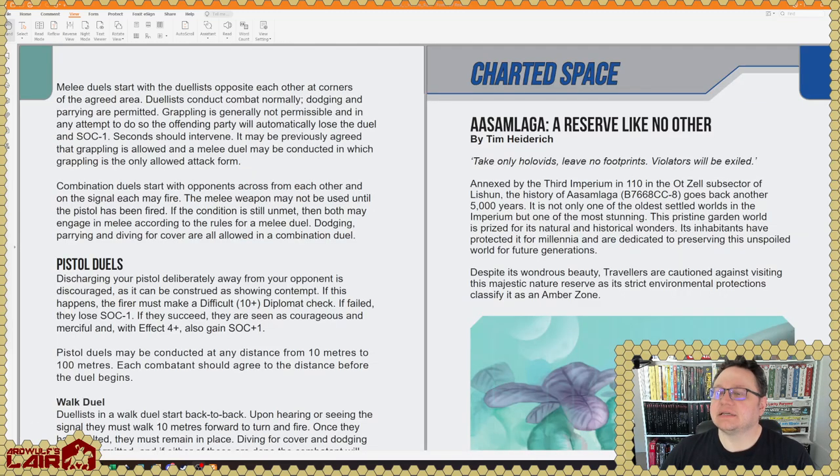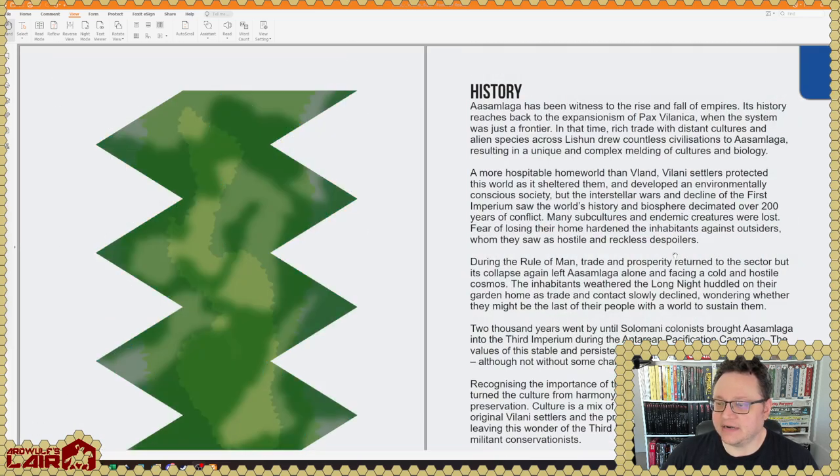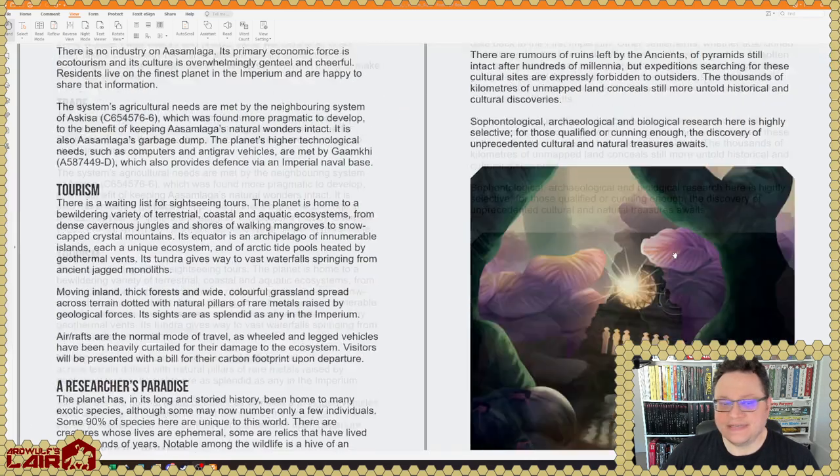Charted Space by Tim Heiderick: Asamlaga — A Reserve Like No Other. Located next to the third Imperium in 110 in the Atzel subsector of Lishun, which I believe is a sector. This is one of the oldest subtle worlds in the Imperium and it is a garden planet of some kind. It looks serene, and we get history on this. There has never been a book on Lishun subsector to my recollection.